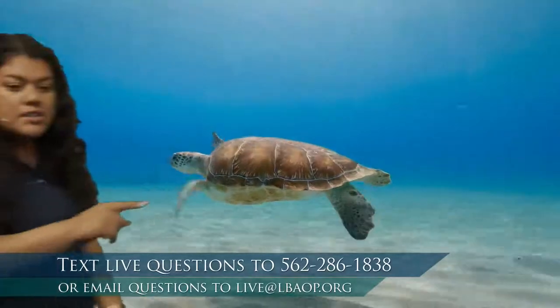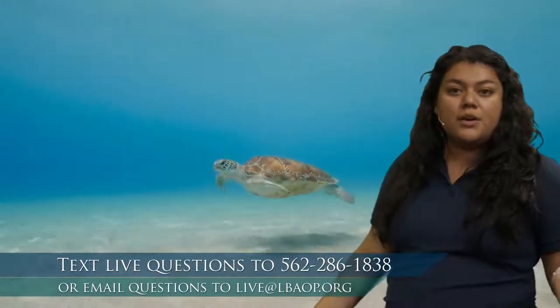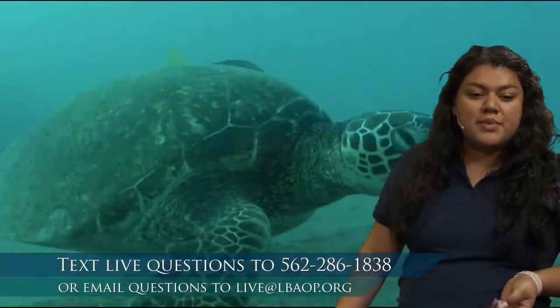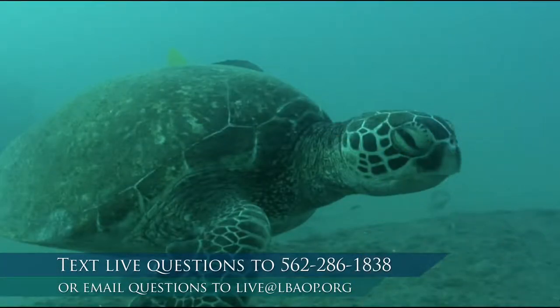Very cool. We can see their scoots behind their eye. When the video starts again you can count the number of scoots — that's how we know we're looking at our green turtle. So that's going to be our first animal. After the number one, what number comes next? I would say the number two.